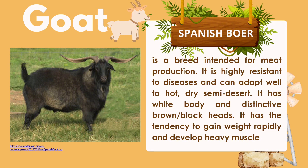Spanish Boer is a breed intended for meat production. It is highly resistant to diseases and can adapt well to hot, dry, semi-desert conditions. It has a white body with distinctive brown or black head. It has the tendency to gain weight rapidly and develop heavy muscle.